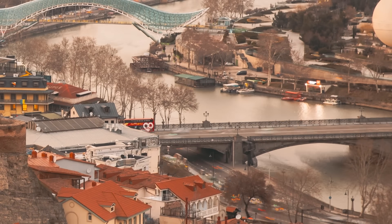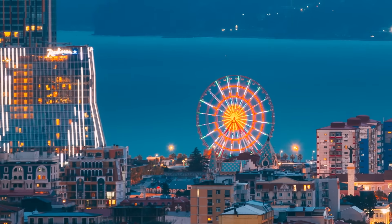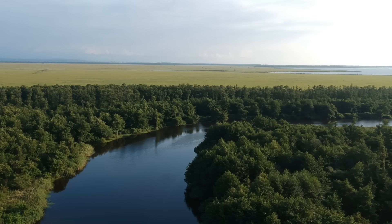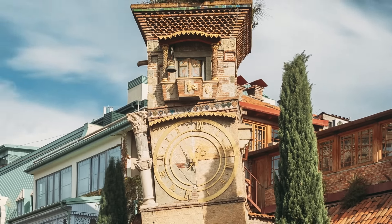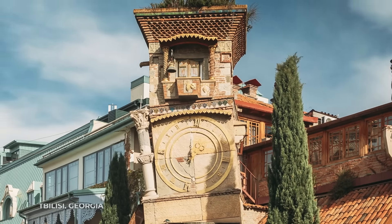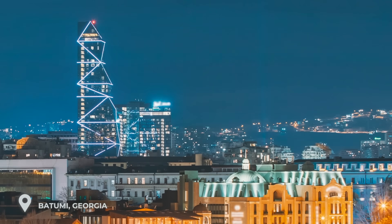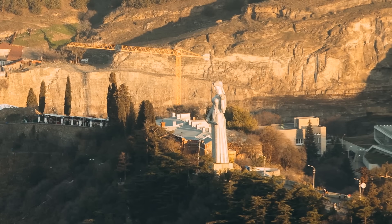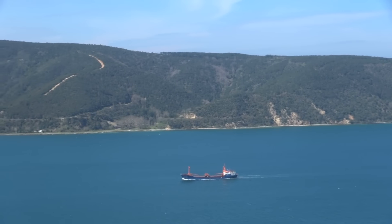Georgia is a beautiful country with diverse landscapes, ancient history, a low cost of living, and a peaceful atmosphere. You may enjoy living in the cosmopolitan capital city of Tbilisi or in Batumi, the second largest city, which boasts a blend of green nature, modern skyscrapers, and beaches along the Black Sea.